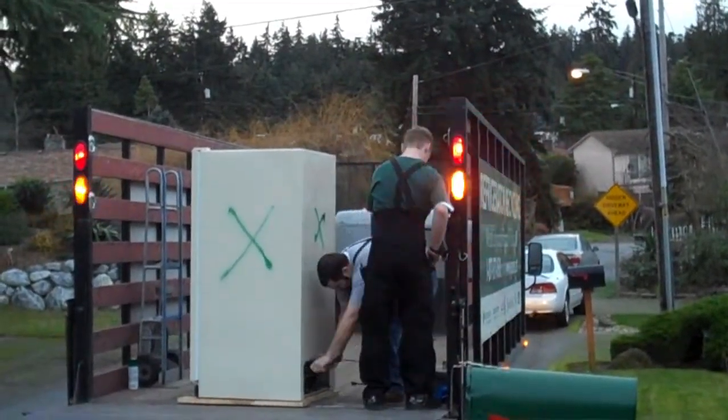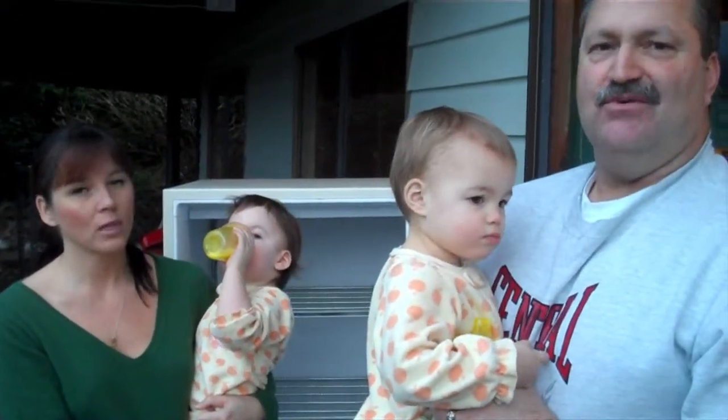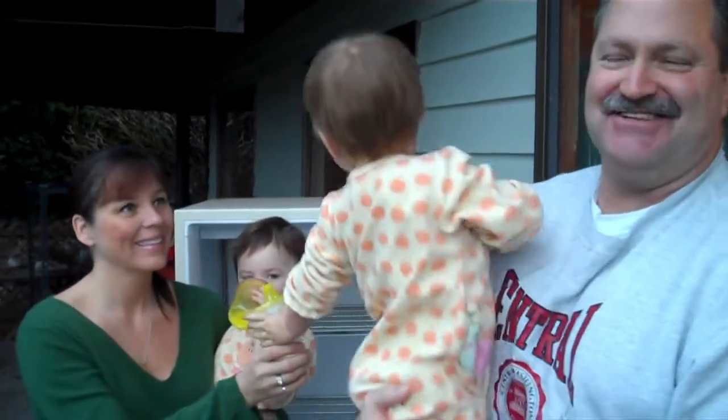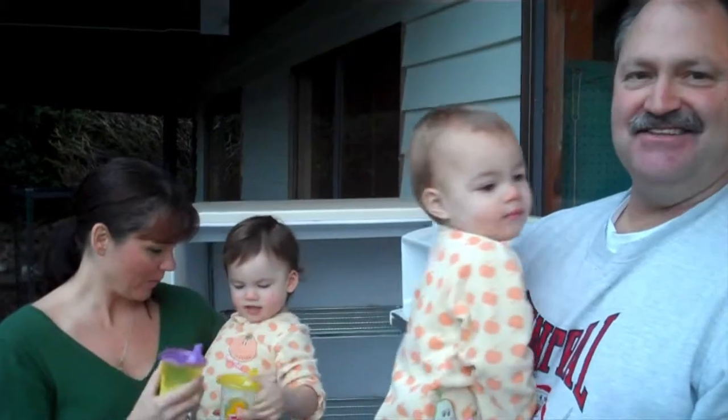Well, since we just got in here, we've noticed there are a lot of things that we can do to really improve the energy efficiency of the home. Switching light bulbs and things like that and all the fixtures, and eventually replacing the windows. We'll be teaching the kids to turn off the lights as they go around the house — they're just learning to turn them on now, and we're going to make sure they understand the other half of that.